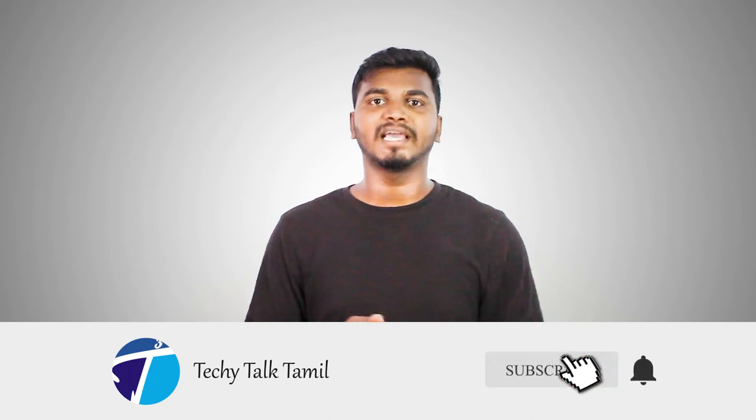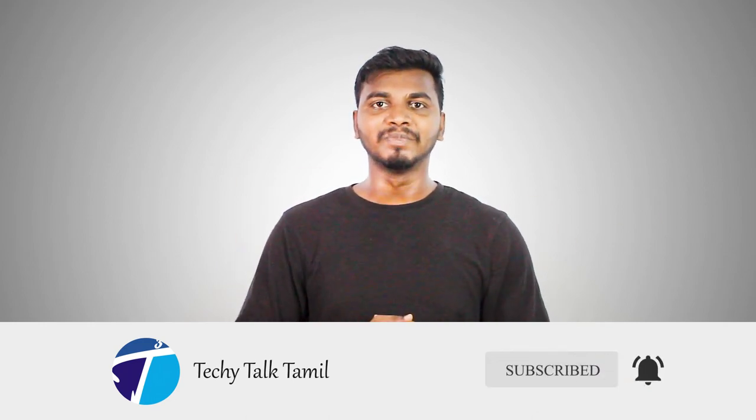If you like or don't like this video, please tell us in the comments. If you like this video, please share and subscribe. Click the bell button for notifications. We'll see you in the next video. Bye!